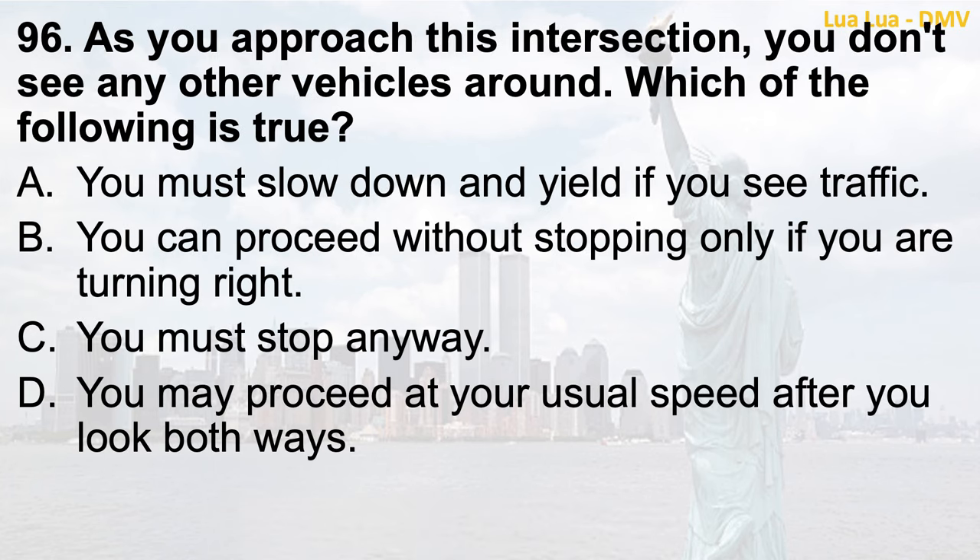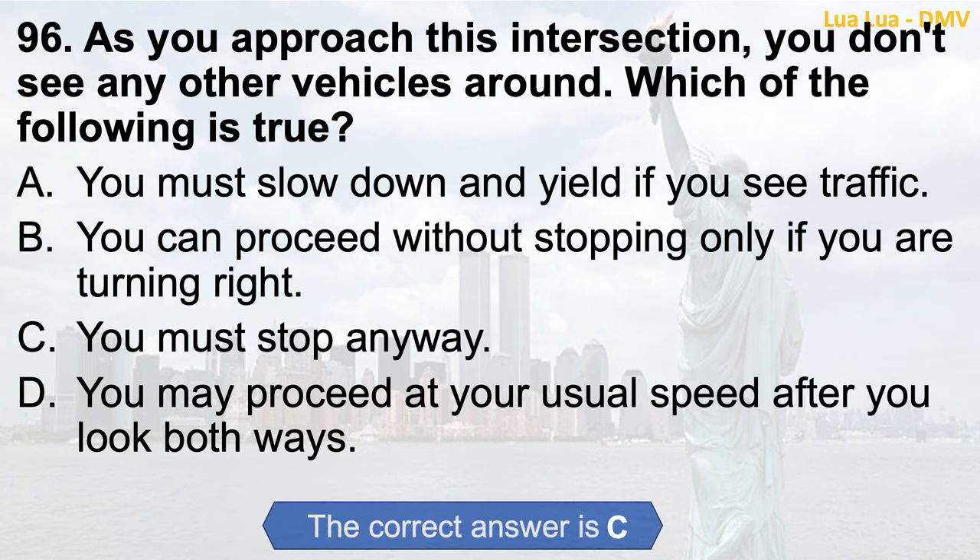Question 96. As you approach this intersection, you don't see any other vehicles around. Which of the following is true? a. You must slow down and yield if you see traffic; b. You can proceed without stopping only if you are turning right; c. You must stop anyway; d. You may proceed at your usual speed after you look both ways. The correct answer is c. You must stop anyway.